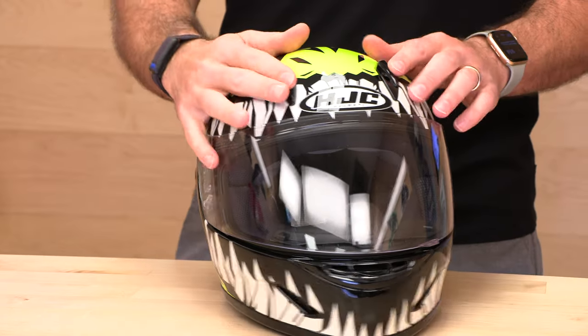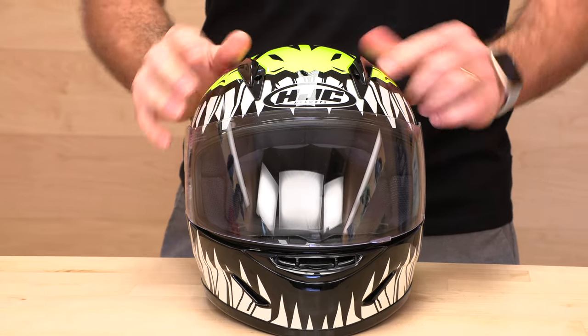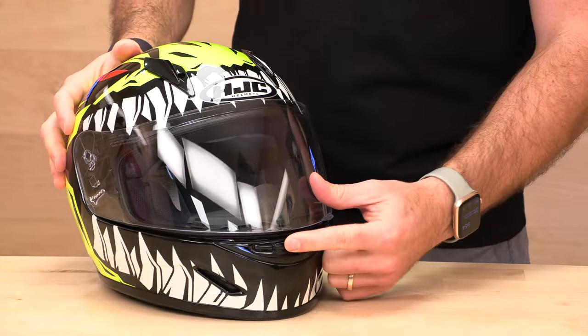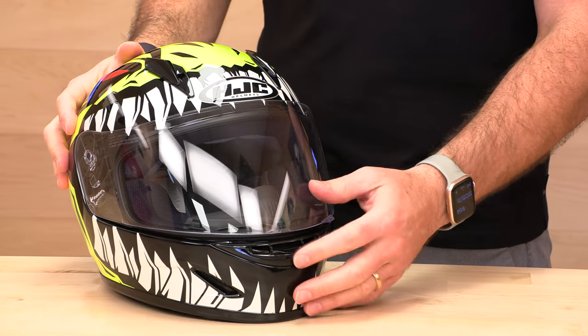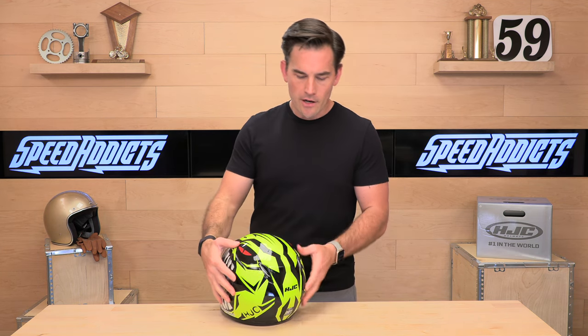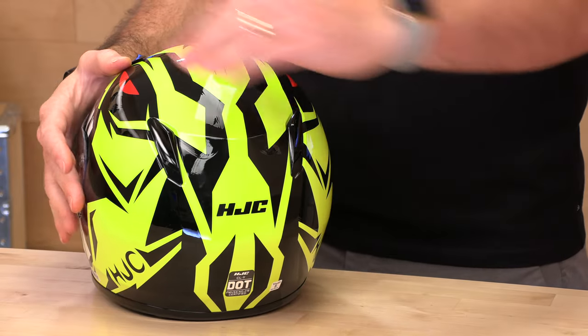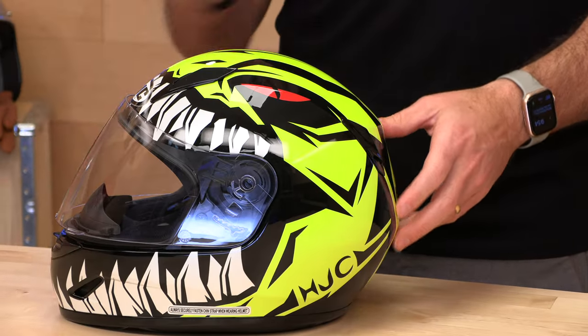First up, ventilation to keep that kiddo cool. Top forehead vents switch all the way on or all the way off — pretty straightforward. Down here on the chin bar, there's a vent switch that puts air onto their face and onto the face shield to keep it free of fog. Over here on the back, we have exhaust ports that let hot air get pulled out of the helmet and cold air back in.